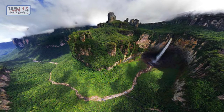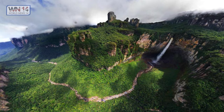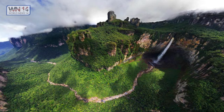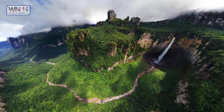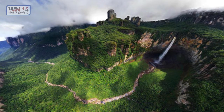Angel Falls, Venezuela. Angel Falls is a waterfall in Venezuela — the world's highest uninterrupted waterfall, with a height of 979 meters and a plunge of 807 meters. It looks great when you're near it, but captured in a photograph it is one of the most amazing pictures of the world.